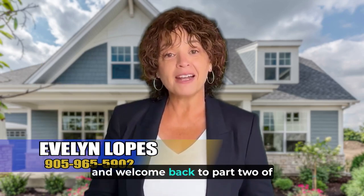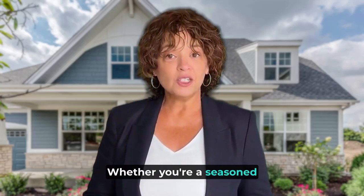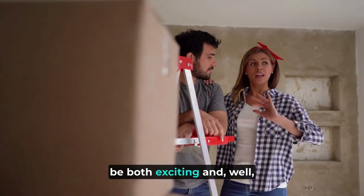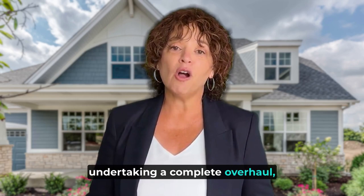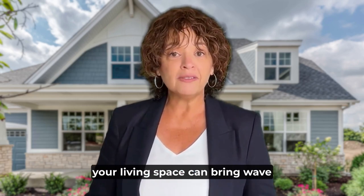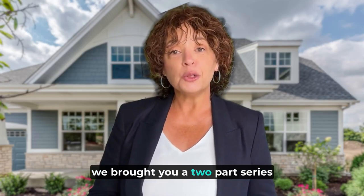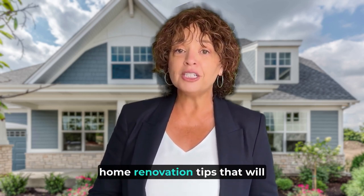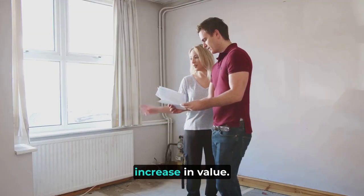Hello again home warriors and welcome back to part two of the top DIY home renovation tips to elevate your space while increasing the value of your home. Whether you're a seasoned homeowner or a first-time DIY enthusiast, home renovation projects can be both exciting and a little intimidating. From revamping a single room to undertaking a complete overhaul, the prospect of transforming your living space can bring a wave of inspiration and creativity. To help you along your journey, we brought you a two-part series of tips. In this second part, we explore some additional DIY home renovation tips that will surely ignite your imagination and empower you to create a home you love and one that will increase in value.